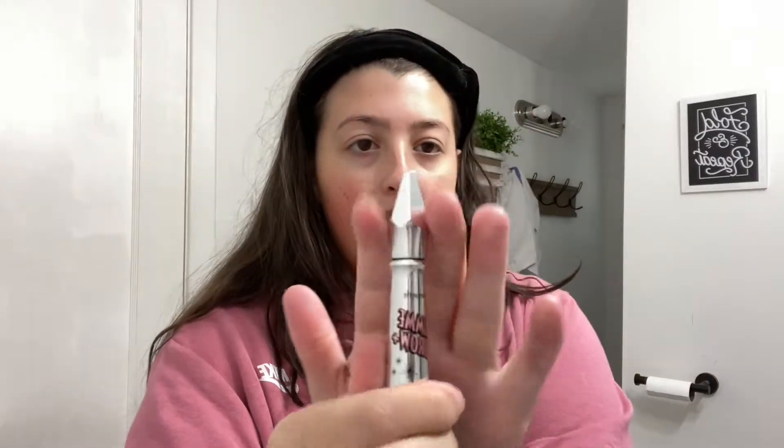Now for the only step in my makeup routine: Gimme Brow by Benefit. I cannot do foundation. I even tried on Halloween — I was a dead Snow White passing out candy, tried to do a foundation, and my cheeks just got ten times brighter. Every time I try foundation it just never works. But eyebrows? Different story. Here's what they look like now — these just give them a little bit more of a zhuzh, fills them in a little bit. And that's as much as I do.